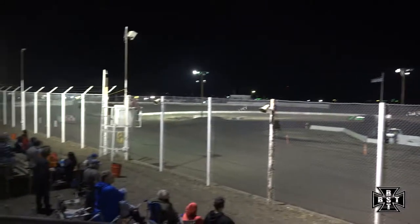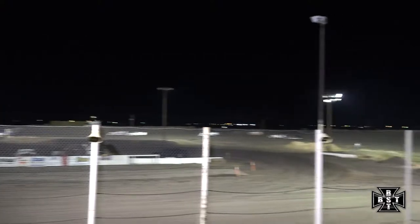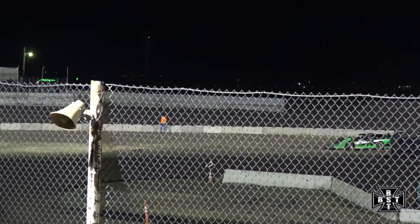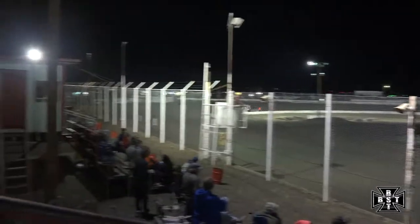Race leader enters corners 1 and 2. Slow car, the 7 car — Jay Fields out of corner number 2. Watch the 7 car, see if he pulls pit side. The 7 car goes towards the pit. His night will be done.